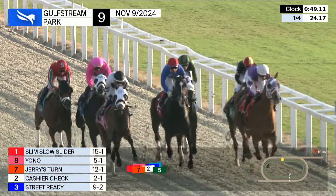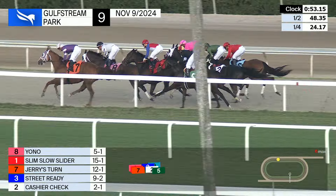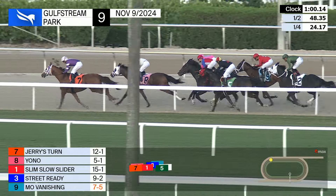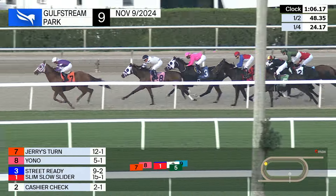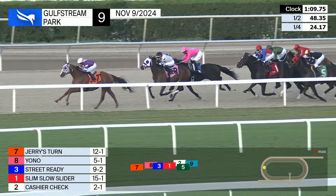Slim Slow Slider, 15 to one on the inside, with a slim advantage now taking over. Jerry's Turn now with the lead over Yono, and dropping back Slim Slow Slider. In between horses Street Ready comes on against the rail; The Mar is making up some ground. Out wide we have Mo Vanishing, and further back between horses Cashier Check. 48 and one for the half-time as they're arriving near the quarter pole.